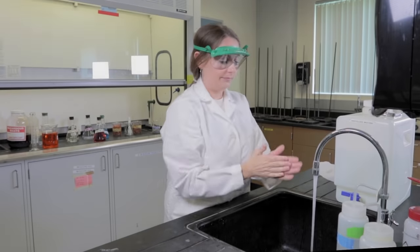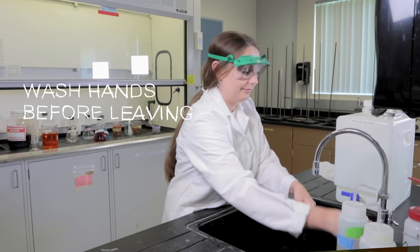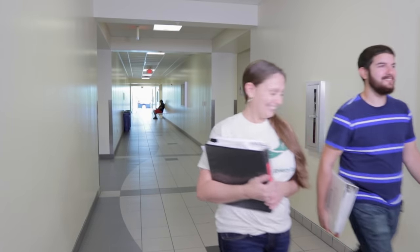Make sure you never touch your hands to your face or your body while in the lab, and make sure you wash your hands thoroughly before leaving. Remember to wipe down your lab station before you leave. Have a safe and productive semester — and as Professor Judd says, don't burn it down.